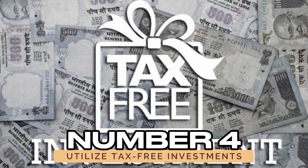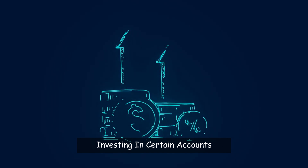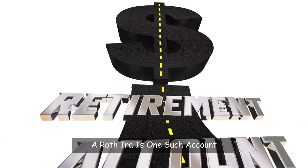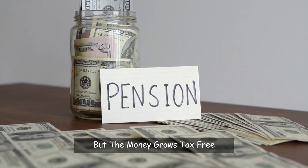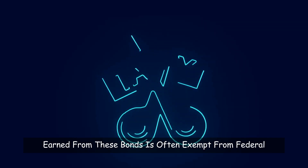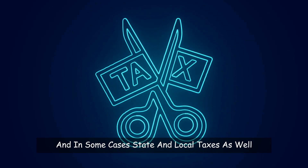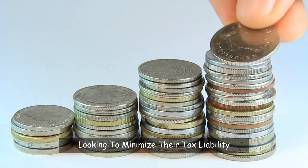Number 4: Utilize tax-free investments. Investing in certain accounts can help you grow your wealth without increasing your tax burden. A Roth IRA is one such account — contributions are made with after-tax dollars, but the money grows tax-free and can be withdrawn tax-free during retirement. Municipal bonds are another option; the interest earned is often exempt from federal income tax, and in some cases state and local taxes as well, making them attractive for investors looking to minimize their tax liability.